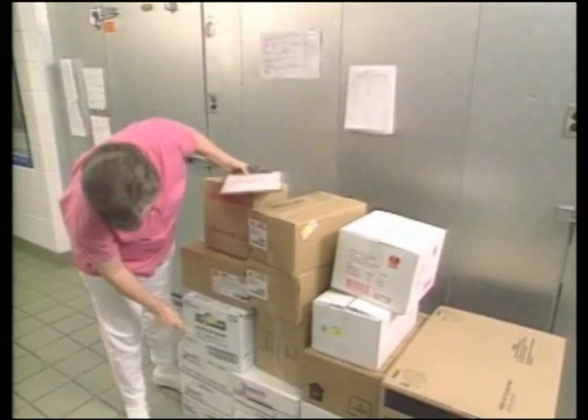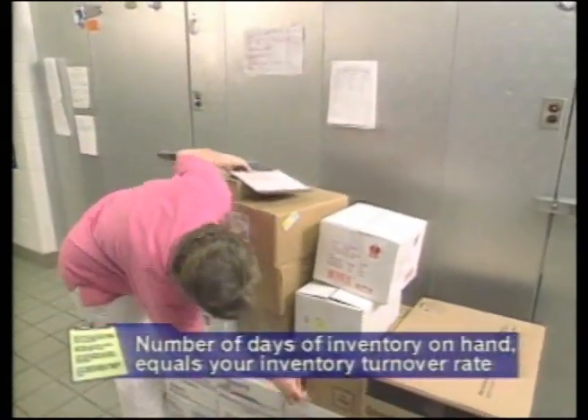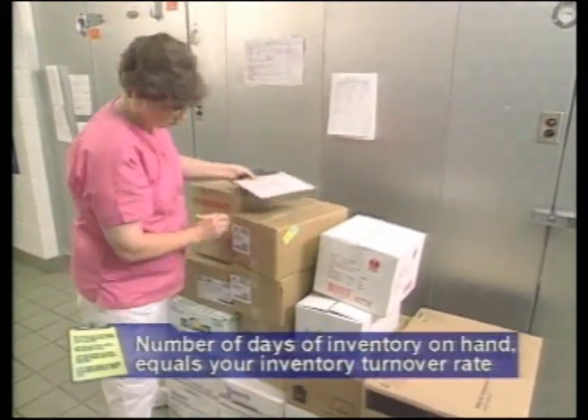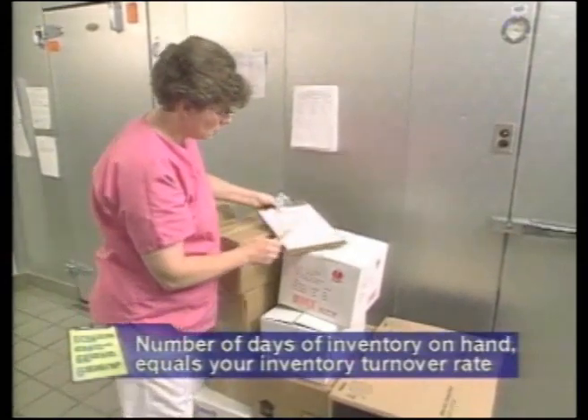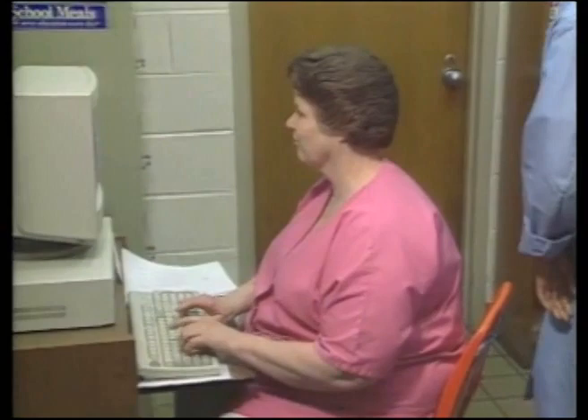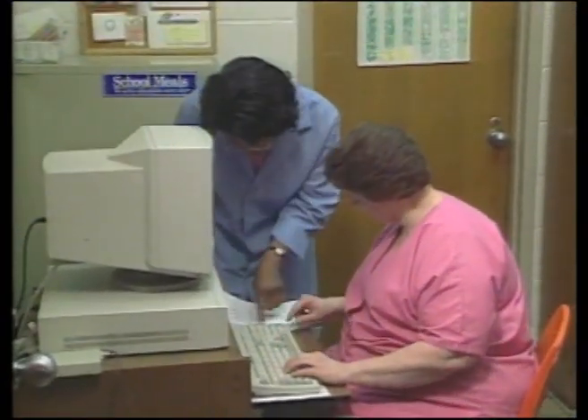So the more frequently you receive deliveries, the less inventory you need to keep on hand. The number of days of inventory you have on hand determines your inventory turnover rate, so controlling your inventory will improve your turnover rate. Most organizations have a recommended inventory turnover rate — your supervisor or director can help you calculate what yours should be.